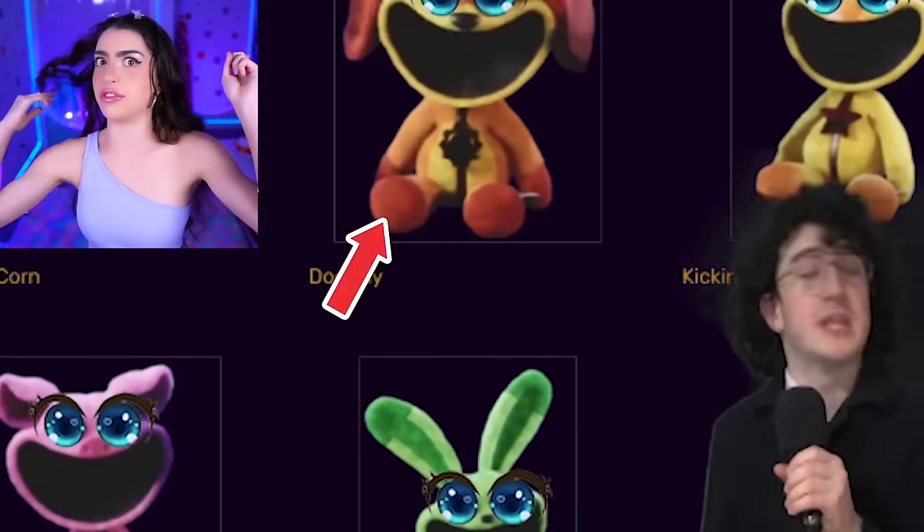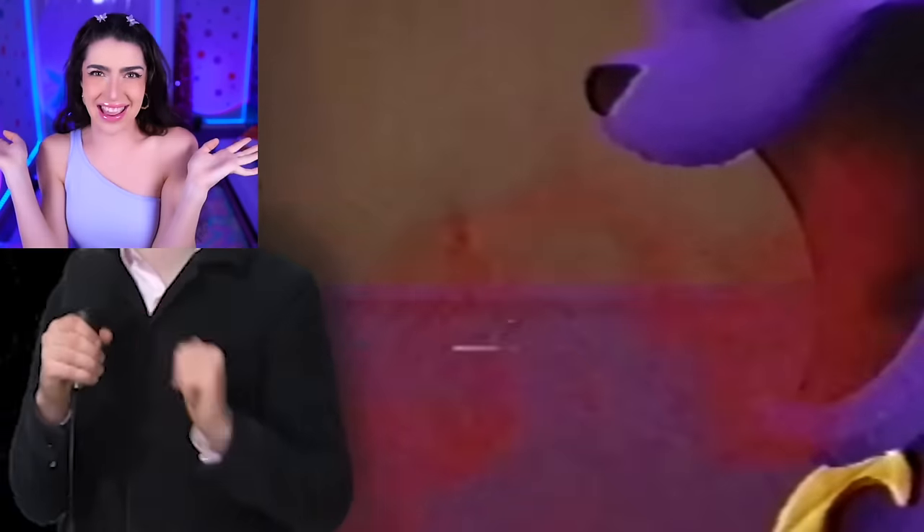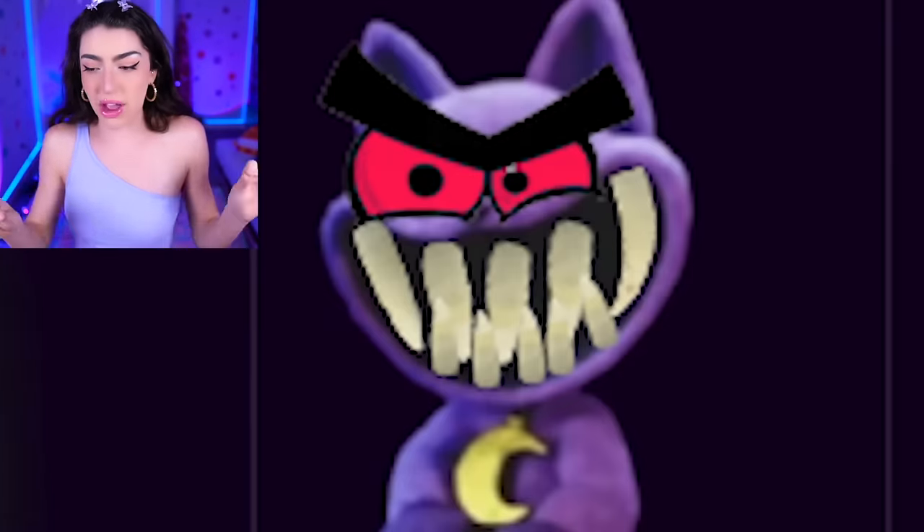Today we're learning about the brand new Smiling Critters characters! But before we do, we have to see something very, very important - and that is looking at Smiling Critters turned into candy! We're about to make our favorite character, Catnap, into a cake!